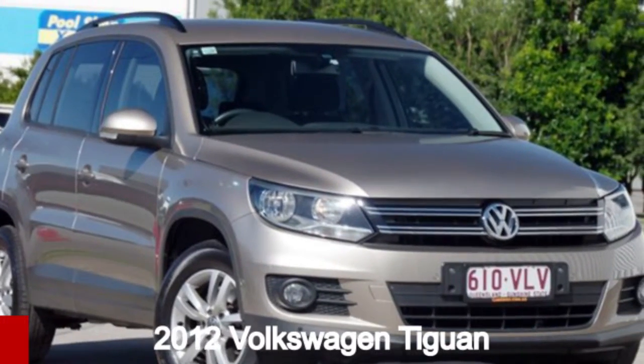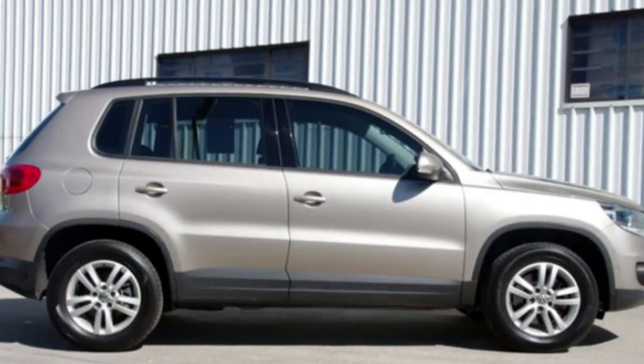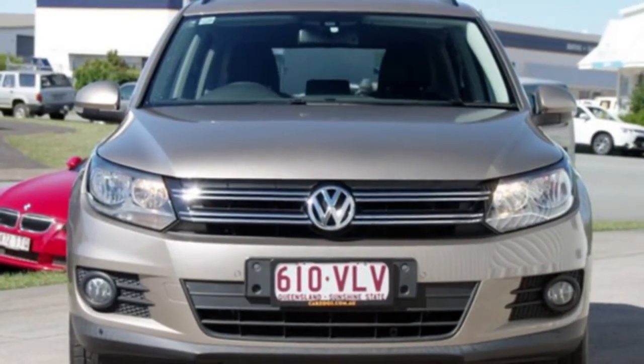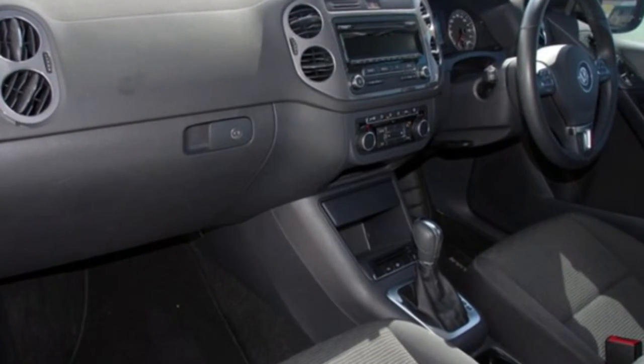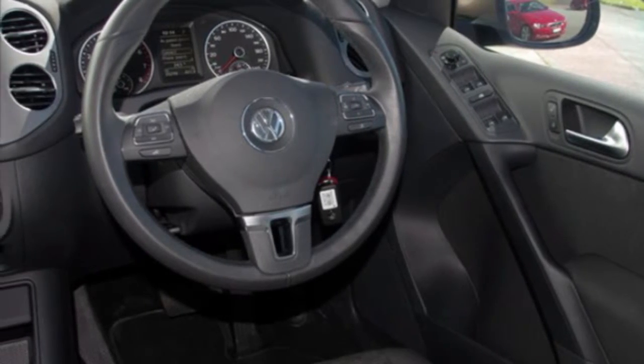Take a look at this 2012 Volkswagen Tiguan. This Tiguan has an efficient 2.0-litre engine and a smooth shifting automatic transmission. The attractive brown exterior is complemented by its stylish interior. This vehicle has all the features you could dream of.